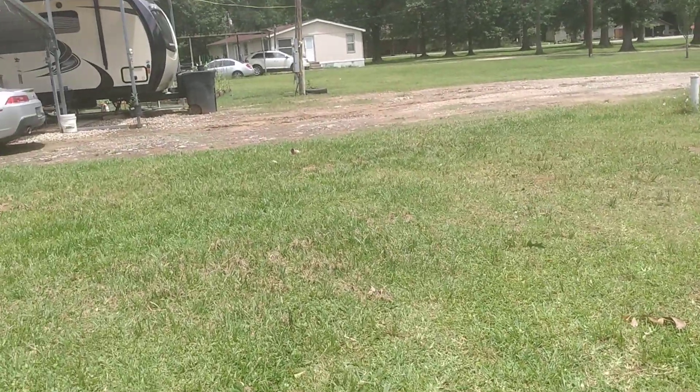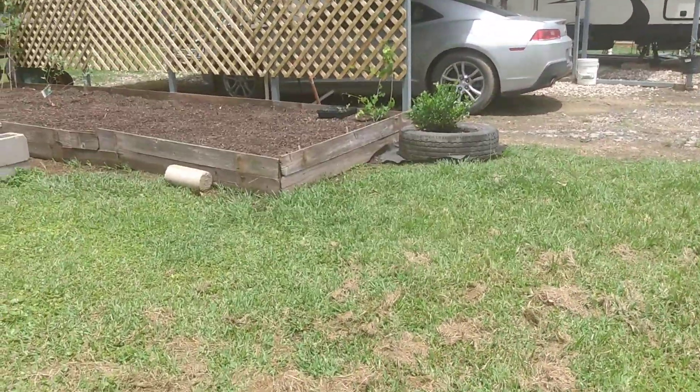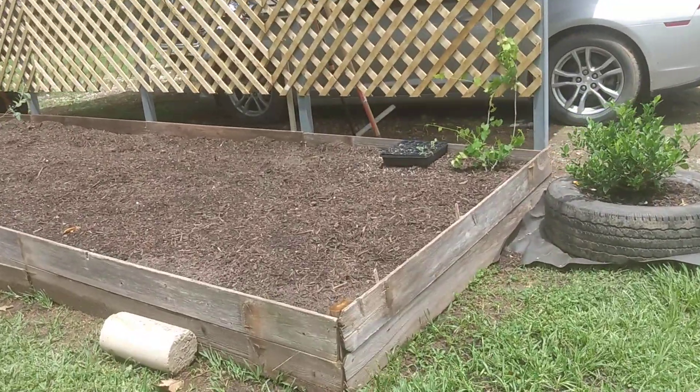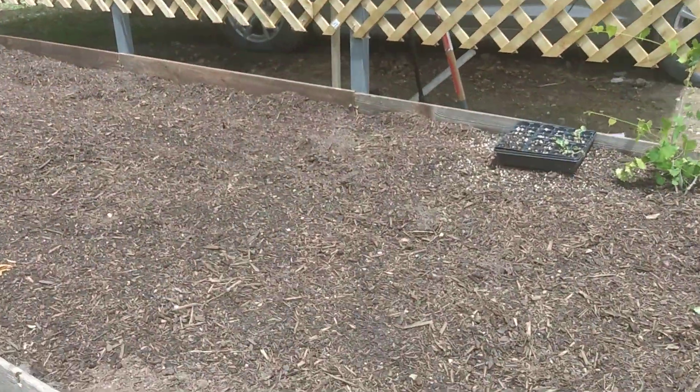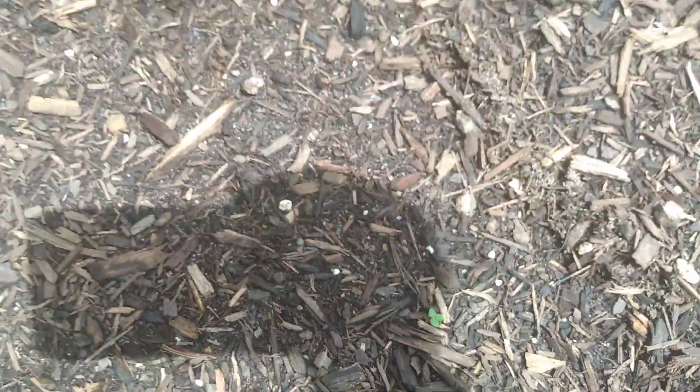Let's go over here and see if Teresa's beans have started sprouting up yet — she planted the other day. It takes a few days for them to start coming up. Oh yeah, I see one little one coming up right there, there's another one coming up. Don't see any more than that yet.